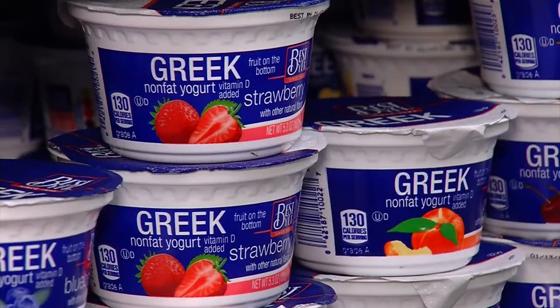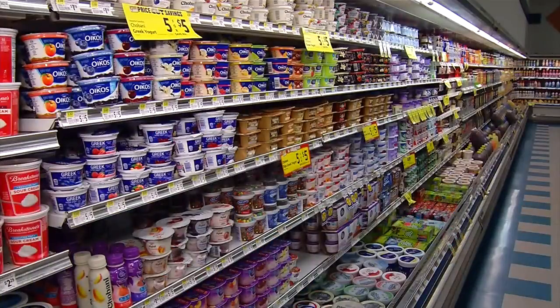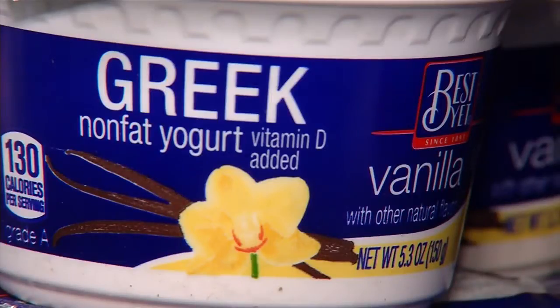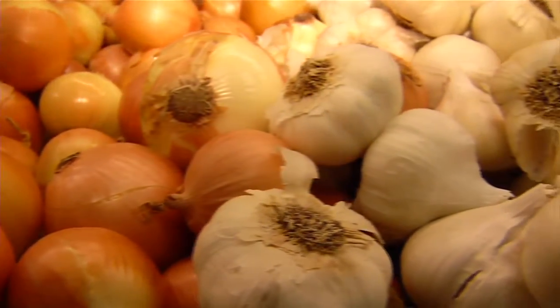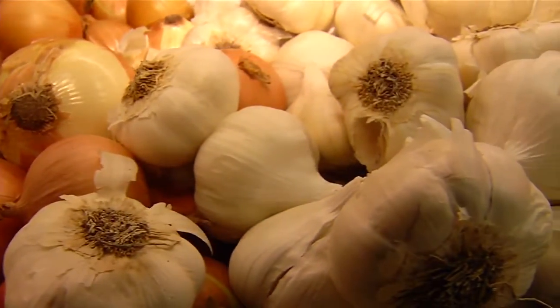Other foods like Greek yogurt contain probiotics, which are considered key. Getting a good Greek yogurt can help to work your gut flora into a more healthy state, and that can help decrease belly fat as well. While garlic and onions won't improve your breath, they are prebiotics, which feed probiotics.